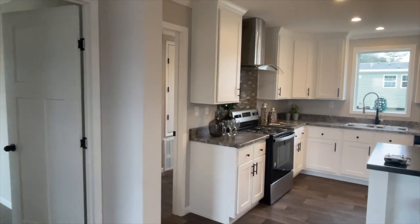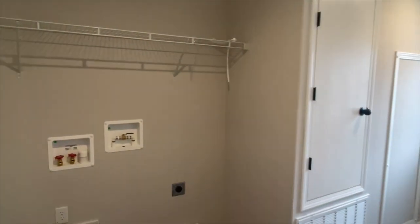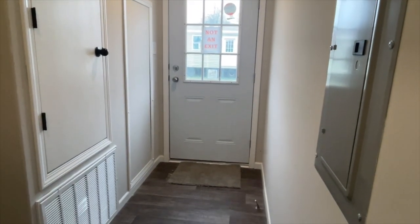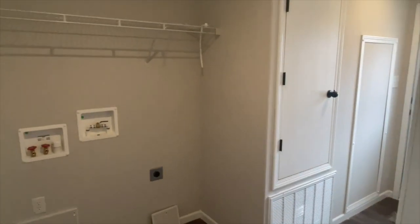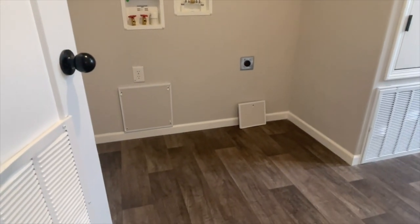Now on to the master bedroom, but before we go let's take a look at the laundry room. In here you have your back door, and you also have space for your washer and dryer right here. Really nice — this is the laundry room.